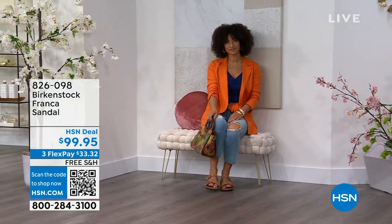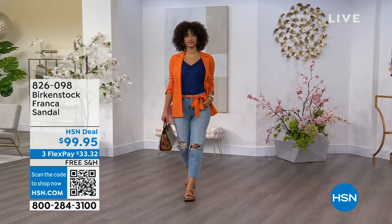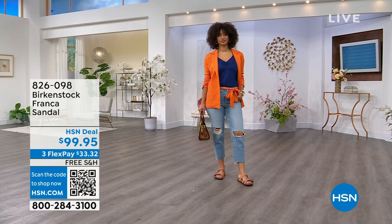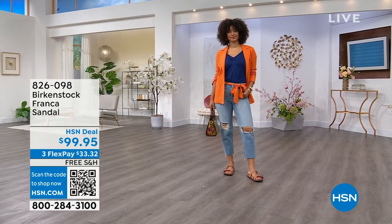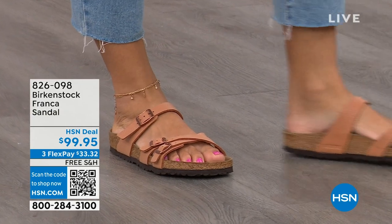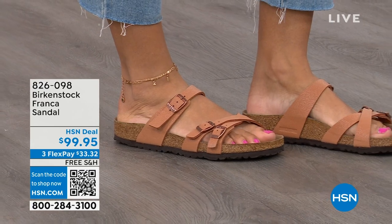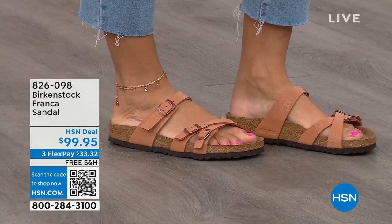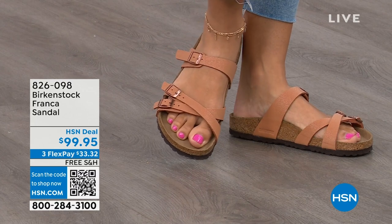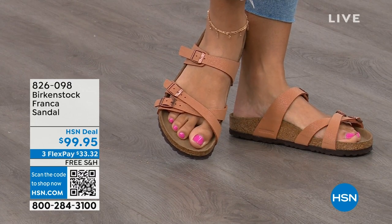Three adjustable working buckles, super important for your perfect fit, and nothing between your toes. A lot of people don't really want anything between their toes, so the Franca is a really good option. It's a little more elegant on the foot and doesn't have as much foot coverage as the Arizona. So if you want to show off a little more of your foot or your pedicure, this is really beautiful. That third strap comes higher on the foot.